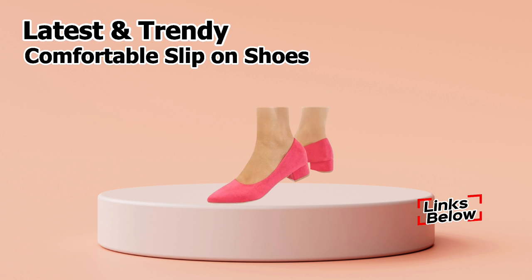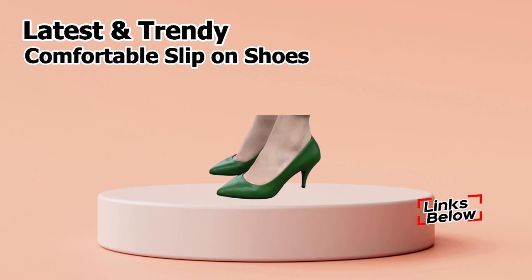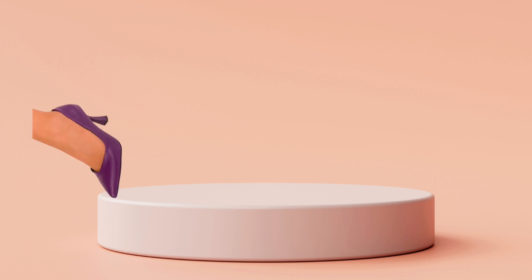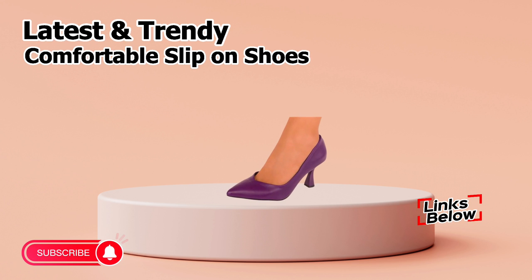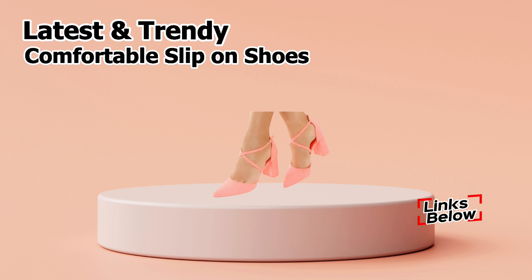Also, friends, in this video we tried a wide variety of shoes. So friends, you just have to watch this video till the end and share this video with your family and friends, so that they will also have an idea about these latest and fashionable footwear designs. And let us know which of these is your favorite in the comments section.